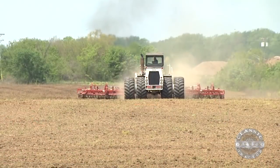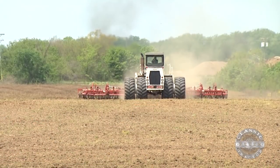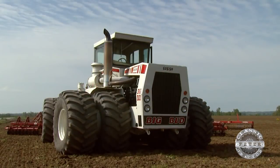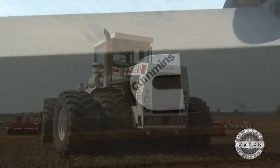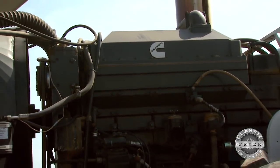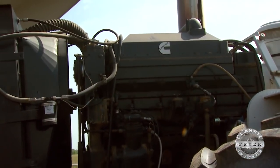Big Bud tractors were made by the Northern Manufacturing Company in the late 70s and 80s, and the 525-50 was the most popular model of all the Buds. With its 1,150 cubic inch, six-cylinder Cummins engine, this tractor could tear through a field without any trouble.